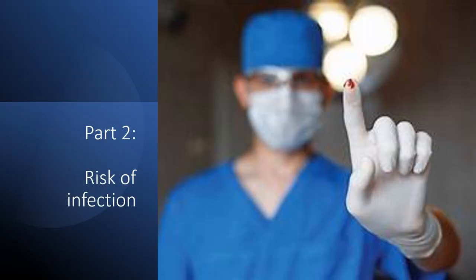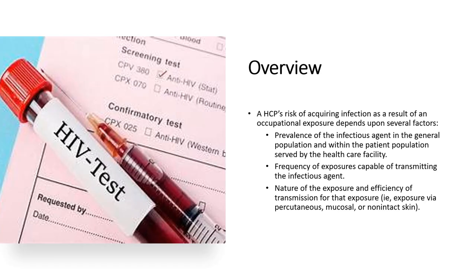If you get stuck with a needle, what exactly is your risk of acquiring an infection? A healthcare professional's risk depends on several factors: the prevalence of the infectious agent in the general population — for example, dialysis patients have a much higher rate of hepatitis C than the general population — the frequency of exposure, the nature of the exposure, and the efficiency of transmission, since some viruses transmit much more easily than others through a needle stick injury.